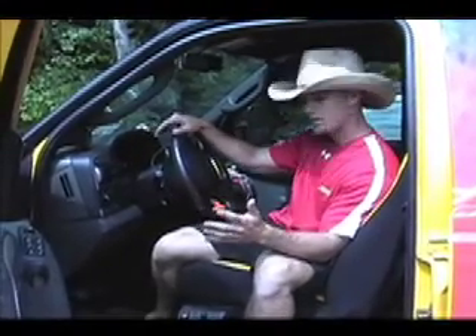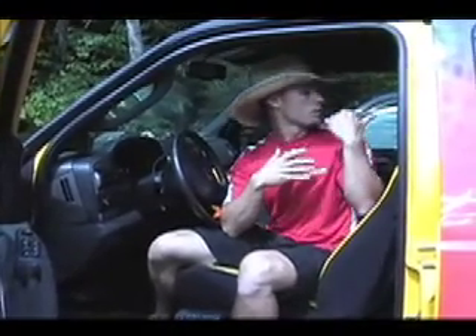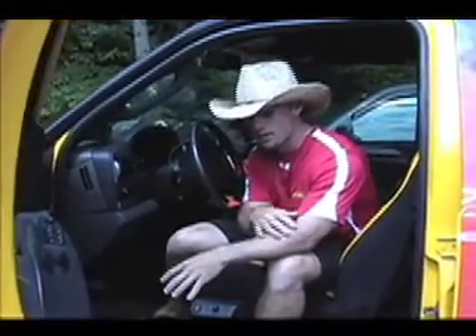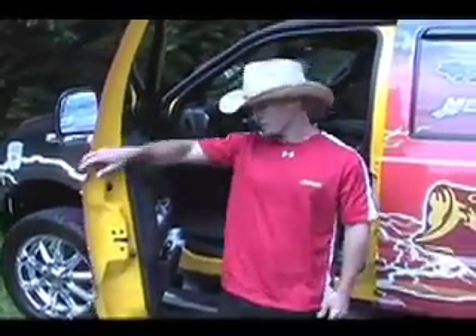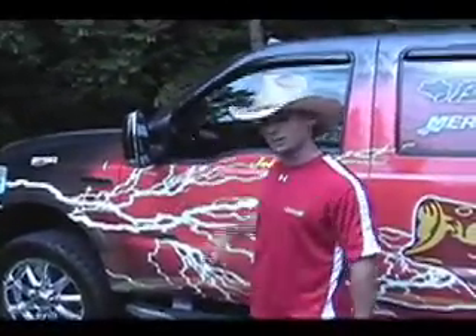So that pretty much covers the inside of the cab. I've got all my room in the back for my hanging stuff, and I also have room for my little accessories up here — my sunflower seeds and gum and stuff to keep me going on those 8, 10, 12 hour road drives. Now let's take a look under the hood.